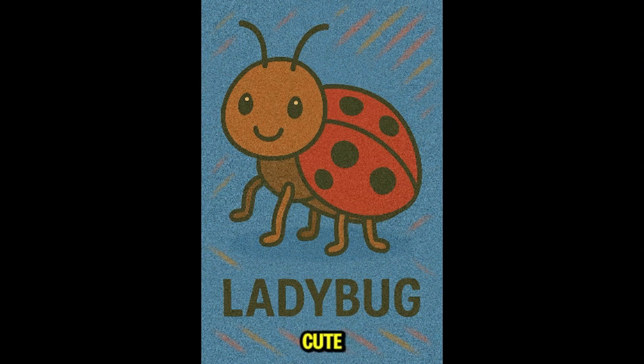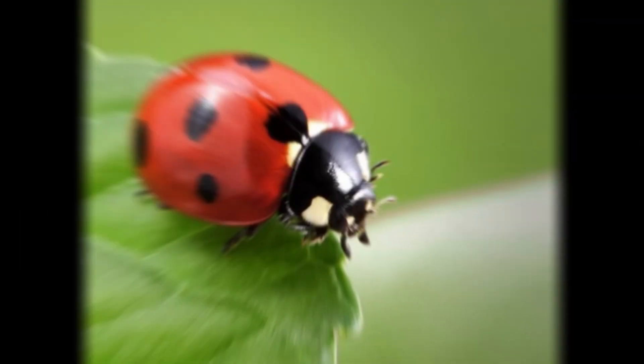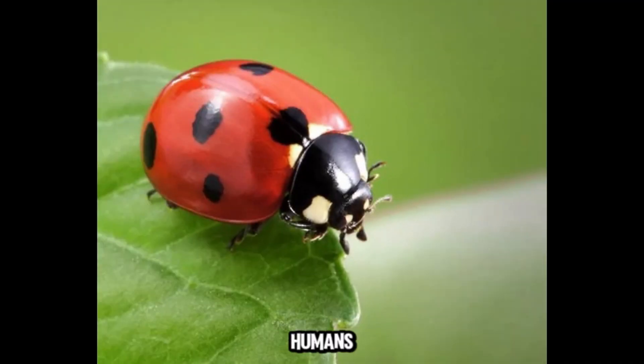This is ladybug — cute, red, and polka dotted. Ladybugs are gardeners' friends. They eat aphids and other pests. Totally harmless to humans and often considered good luck.